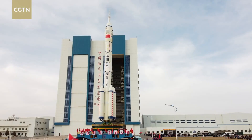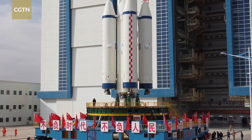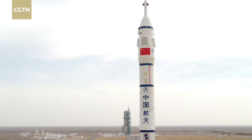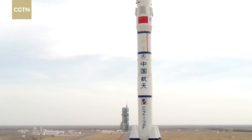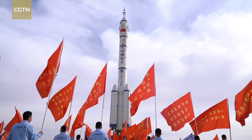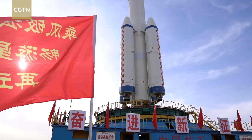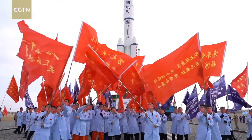That's no problem. For this mission, the Long March 2F launch vehicle uses new products with about 45 technical modifications, both for hardware and software. All these modifications are benefits for our reliability, so our reliability is about 0.9895.